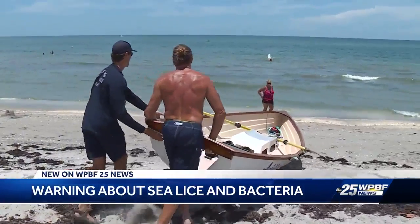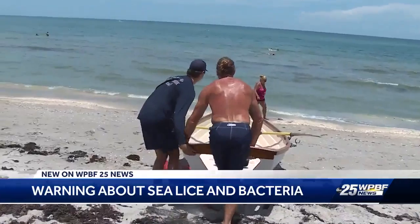It's summer and it certainly feels like it at some of Florida's beaches. We talked to some lifeguards today who have some tips if you plan to hit the ocean. The big thing we do run into this time of year is sea lice. That's Lieutenant Dan Barnacle — and yes, that's his real name. He's been on the job for more than two decades and knows a thing or two about the ocean.